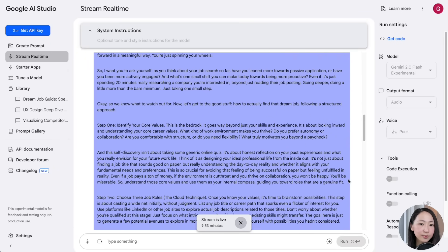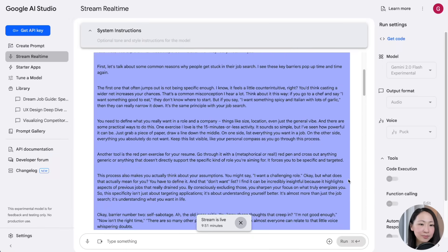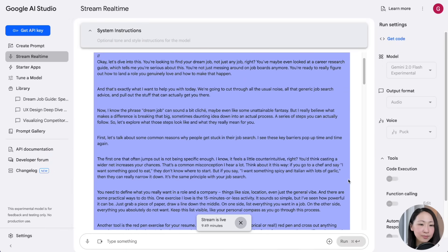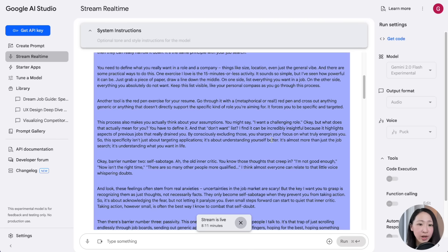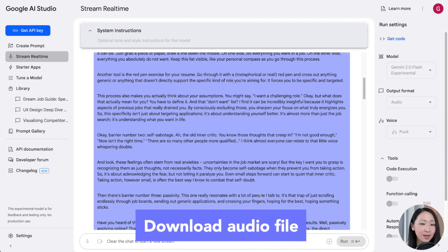You can hear it's absolutely incredible — something like: 'You're looking to find your dream job, not just any job. You've maybe even looked at a career research guide, which tells me you're serious about this. You're ready to really figure out how to land a role.' Gemini's audio has improved compared to months ago — the intonation and pacing are very natural.